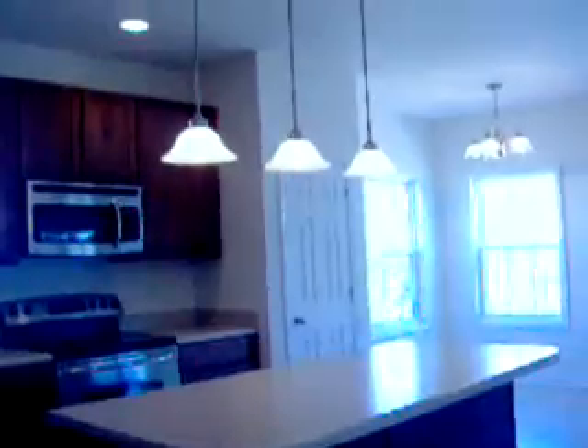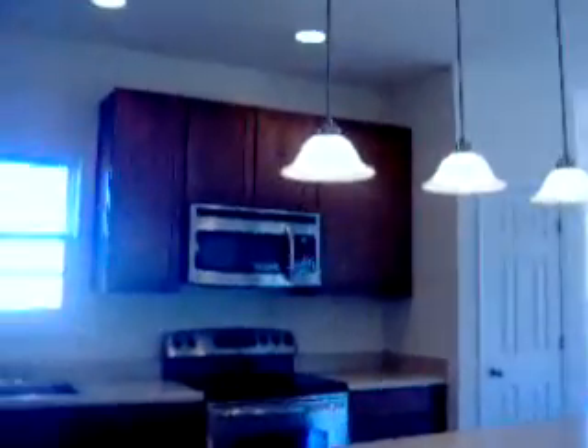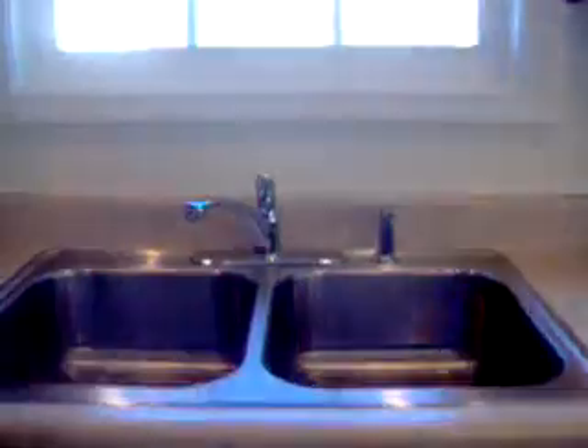Look at this gorgeous kitchen! Look at that island — beautiful pendant lighting and recessed lights. And a window over the sink — you've got to love it. You can see out at your neighbors. This home is positioned right at the head of the cul-de-sac. Perfect location. And look at these beautiful, warm maple 42-inch cabinets — tons of cabinets all the way around.